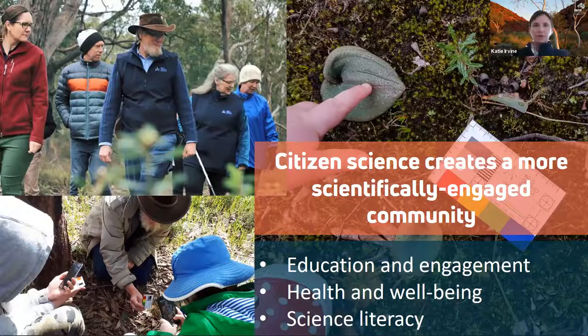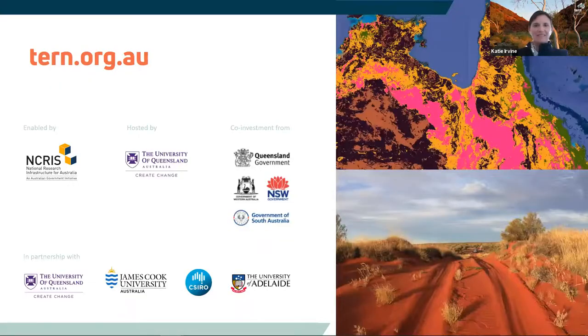By inviting and supporting community to take part in the scientific process, we can build trust, educate and even influence public perception. We look forward to continuing to incorporate citizen science in TURN programs. Thank you and thank you to our partners.